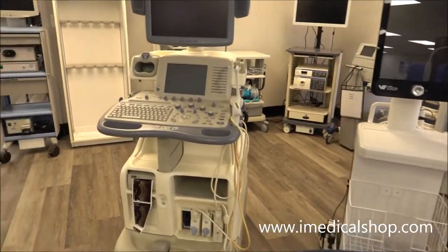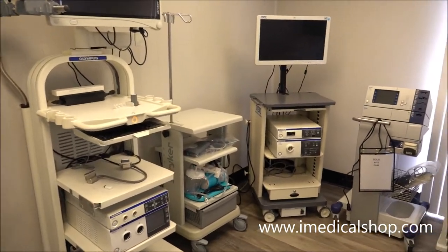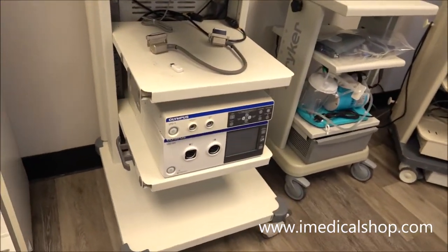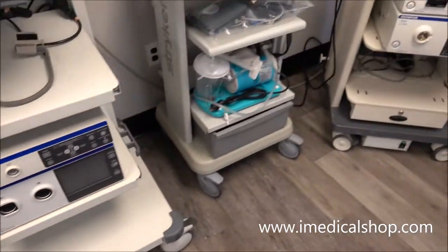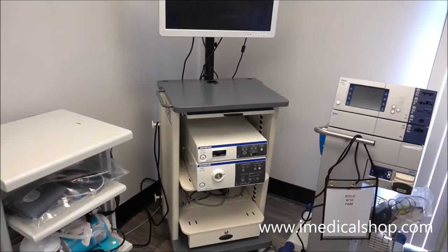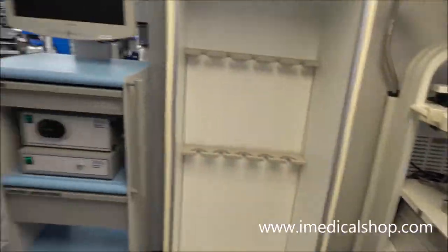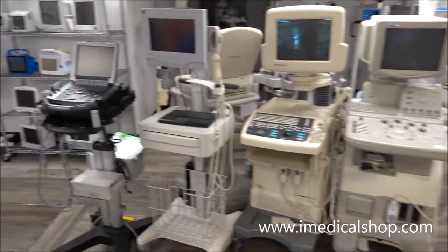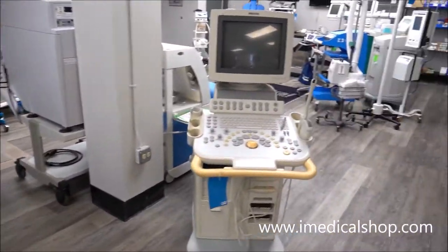Obviously we'll always have ultrasounds and always plenty of endoscopy equipment here at iMedical — that's going to be your 180-190 Olympus systems, which are all Biomed-certified, patient-ready, scope washers, cabinets, more ultrasound equipment, which is ideal. A lot of this is for overseas.